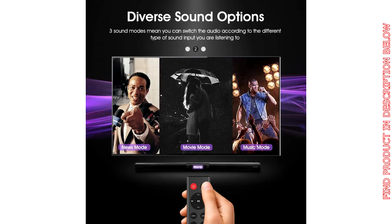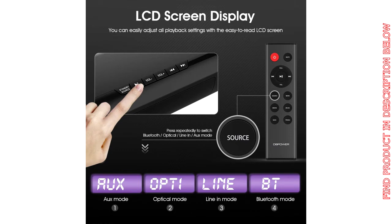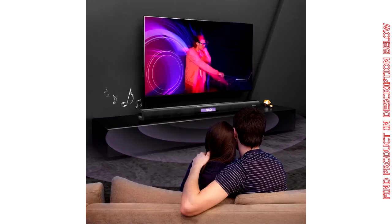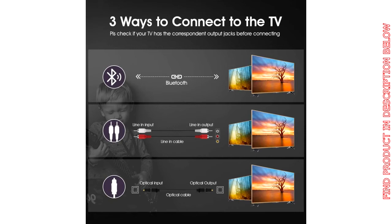Warm tips for better use: for traditional TVs, please use a line-in connection. For smart TVs, please choose Bluetooth, line-in, or optical connections. For optical connections, please remove the white plastic cap on both ends of the optical cable before connecting.